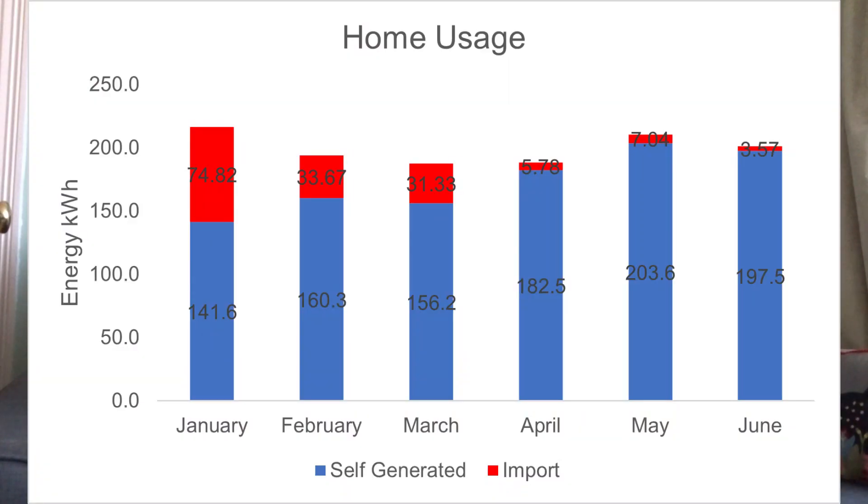So with all that, let's get straight into the numbers. This first graph shows my house usage — the number of kilowatt hours my house uses every month. It's split down into months and it's fairly level, always around the 200 kilowatt hour mark. The blue is electricity I've generated myself and then used — either straight off the roof or stored in the battery — and the red is imported electricity. In January I used 141 kilowatt hours of my own electricity but had to import nearly 75 kilowatt hours from the grid.